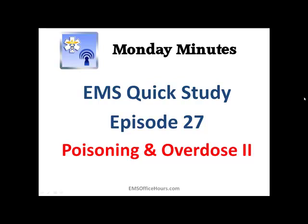Hey, Jim Hoffman here again for EMS Office Hours and the Monday Minutes. We're going to continue on with the EMS Quick Study Tips and Help, episode 27, continuing with the poisonings and overdose section. This is all inside the EMS Quick Study Guide that can be found over at EMSSEO.com.